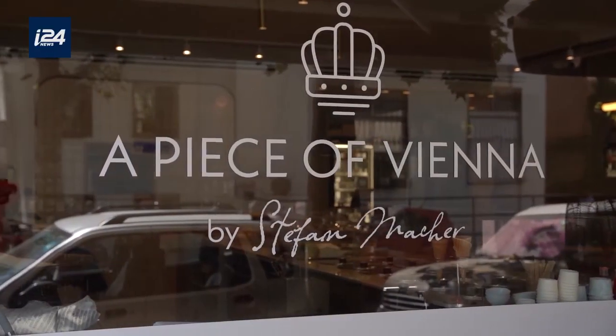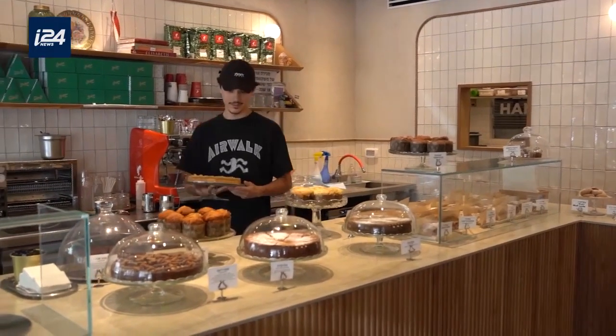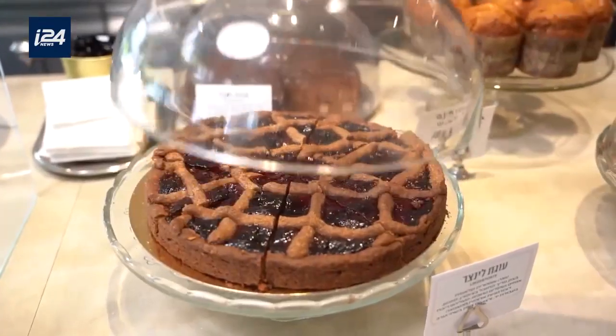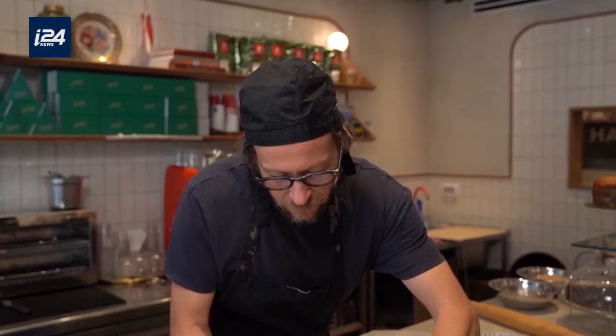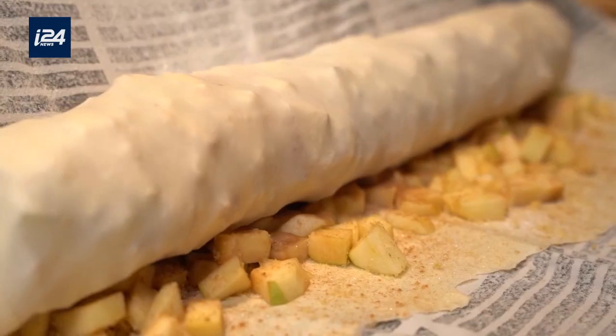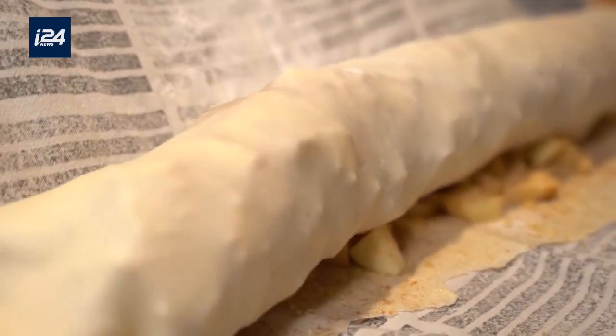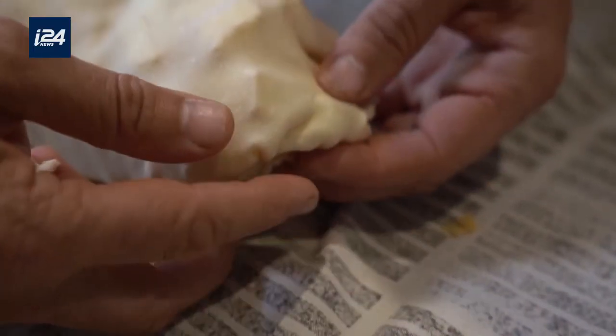Our shop is situated in the middle of Tel Aviv in Czernichowski, and we are an Austrian bakery. I was born in Austria. I came to Israel 12 years ago thanks to my wife — she is Tel Avivian. The main recipe of the apple strudel is from my family, so it's Viennese, Austria.